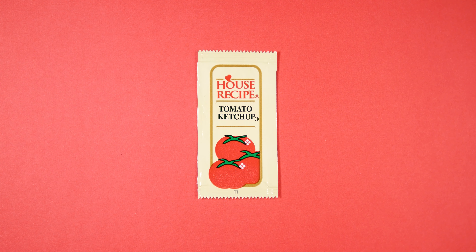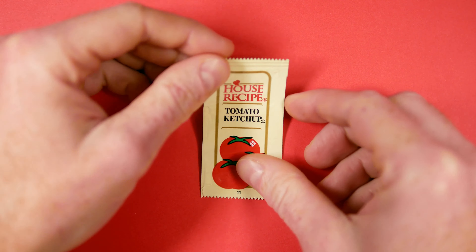When you're out to dinner and you ask for the house red, you just hope that they bring you something like this. House recipe tomato ketchup.